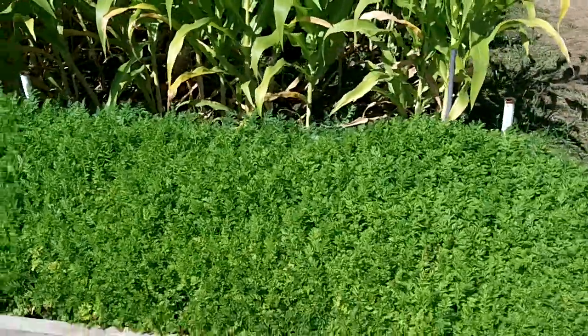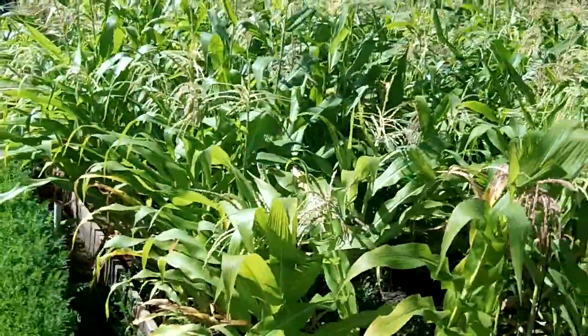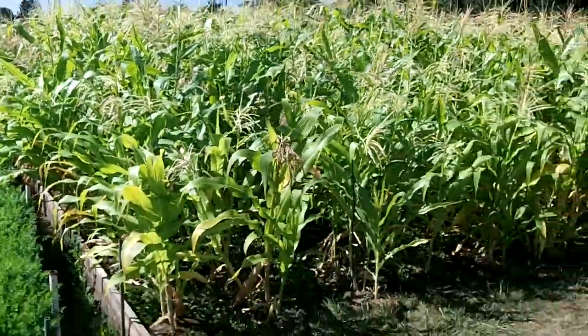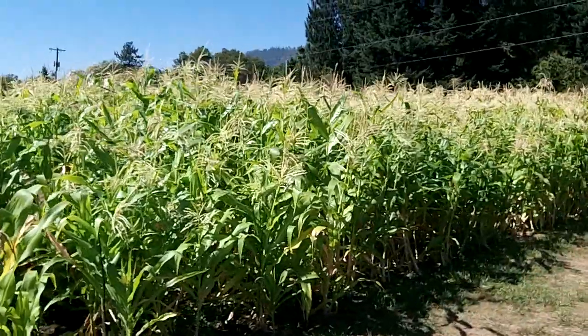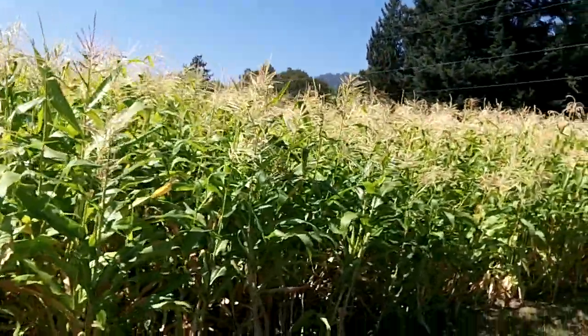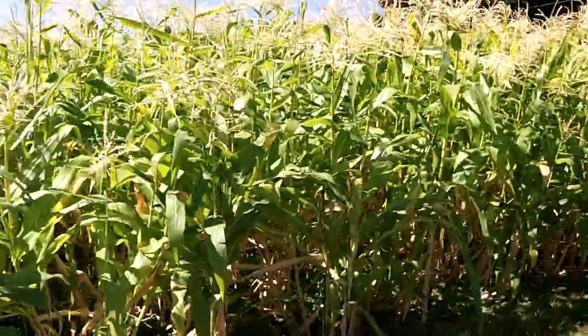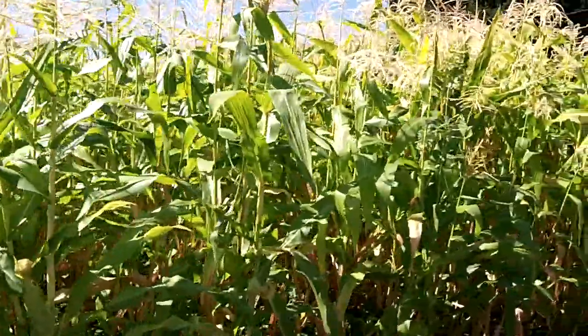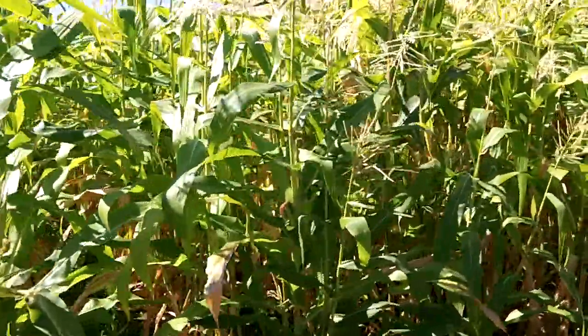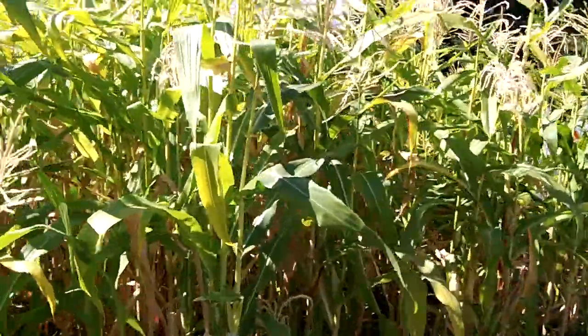These carrots are doing pretty good — you can see the tops are real nice and lush. There was a garden snake in here yesterday when I was watering; I kind of disturbed it a little bit. Here's our corn, and I've got lots of it, but I planted too shallow and that's not good. The roots didn't get stabilized as much, so I have plants falling over.